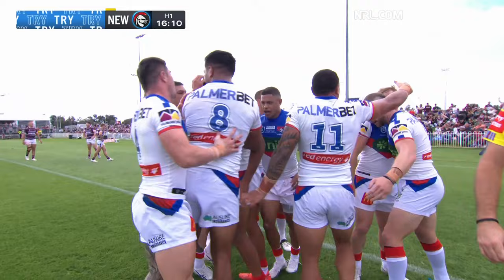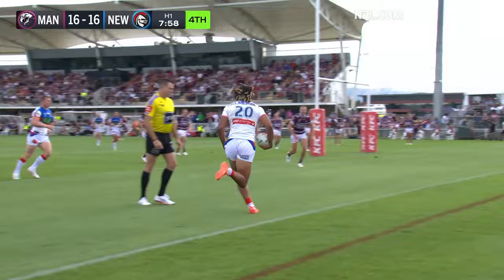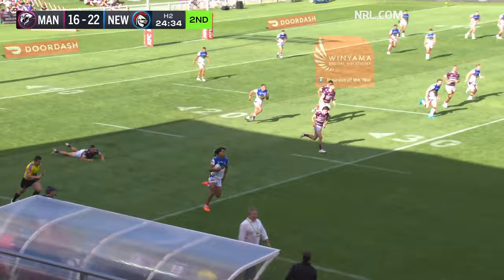Close call from Manley. Hastings — now they change direction back towards Young. He's going to get a first-half double. Smart, smart play from the Knights — they shift it back towards the short side and catch Manley out.